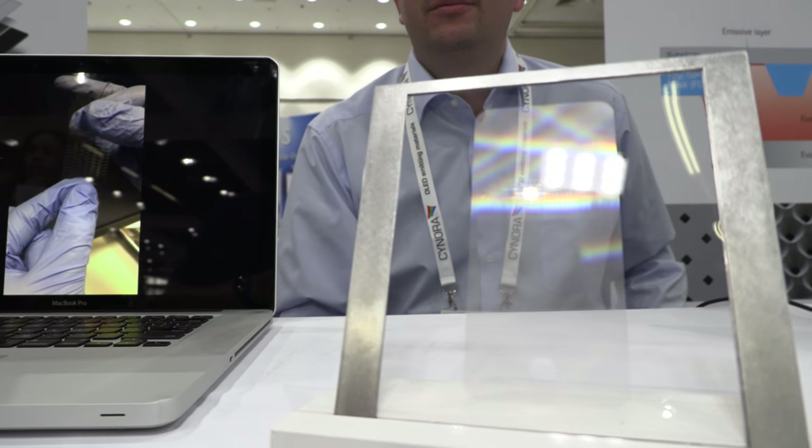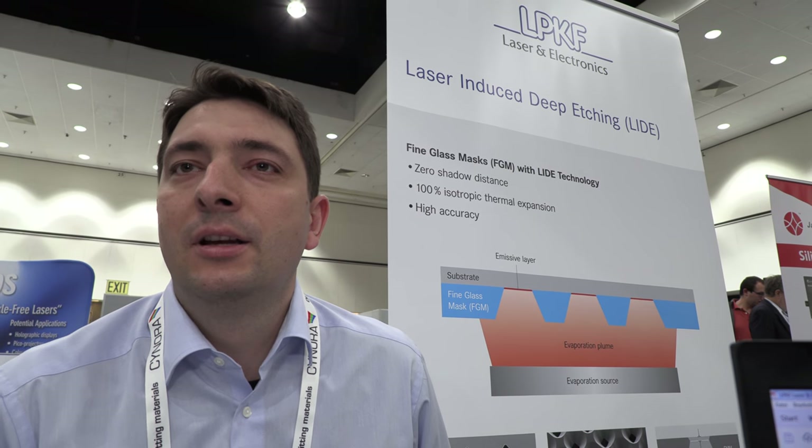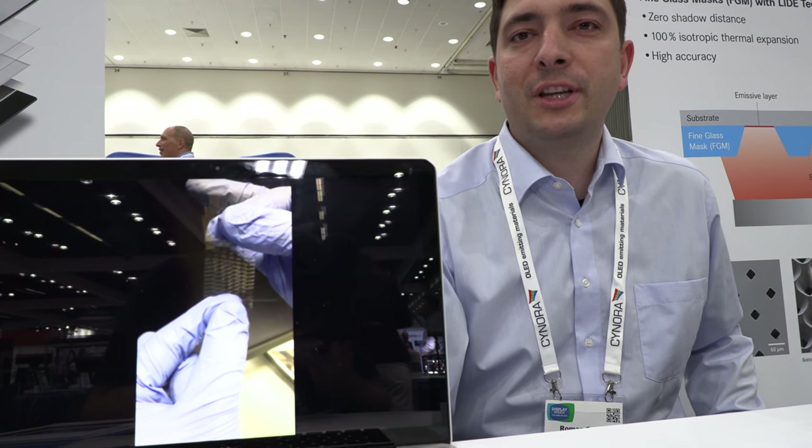There are a lot of good technologies available to make surface patterns on glass, but current technologies for making deep micro features are limited in quality — they are typically associated with micro cracks, chipping, thermal stress, or other negative effects. LPKF's new solution addresses this.